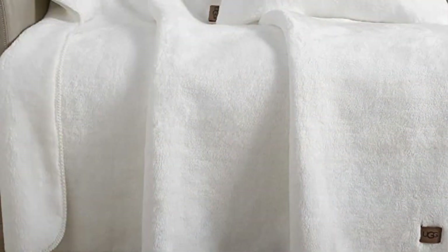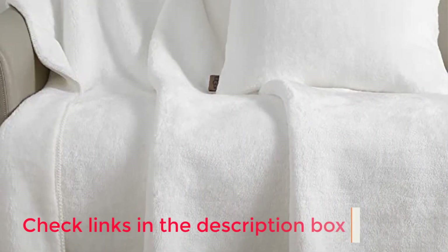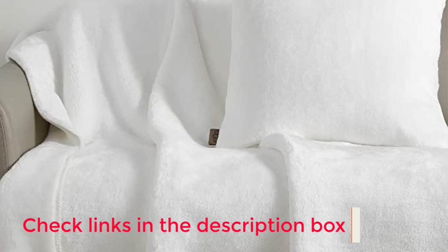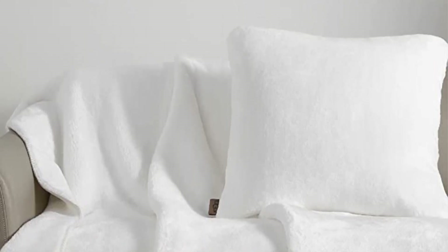The full leather UGG label on each blanket also adds a touch of luxury. Positives: tons of neutral color options, exceptionally soft, and thick material. Negative: some customers reported seeing loose threads over time.